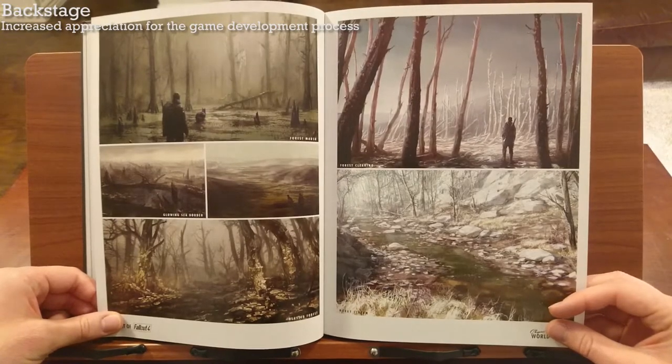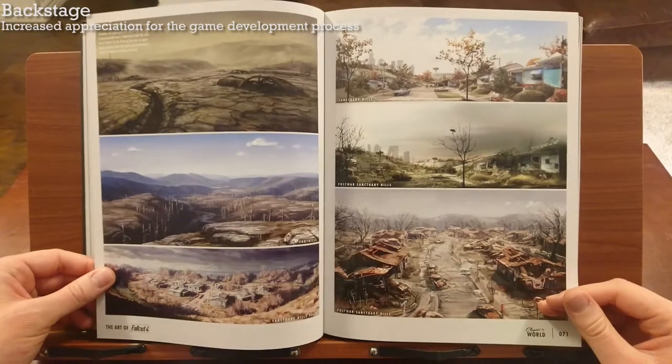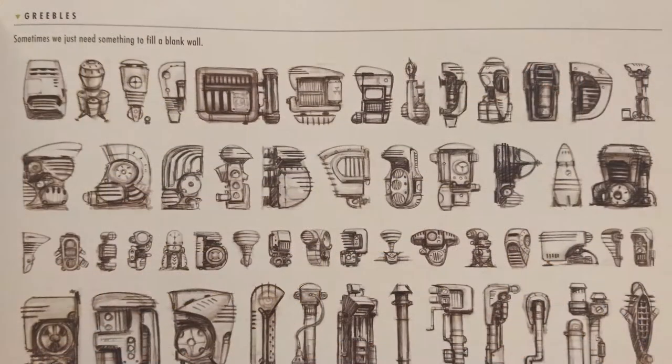The section on landscapes gave me an increased appreciation of just how many little landscape features need to be thought of ahead of time: what would a clearing in the woods look like, a stream, a street? The sheer amount of environmental details that needed to be created from scratch is staggering, not to mention all the random little props.